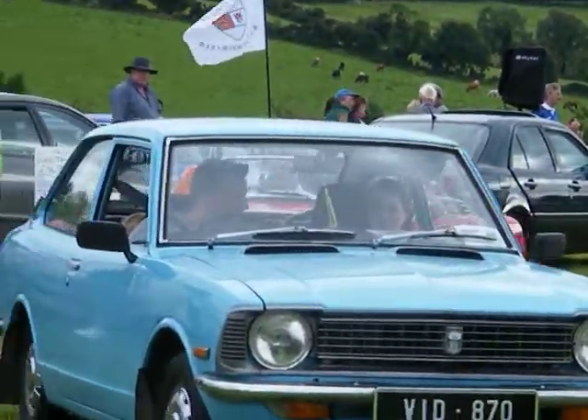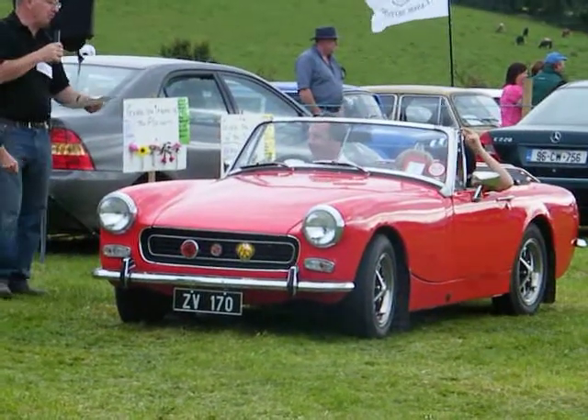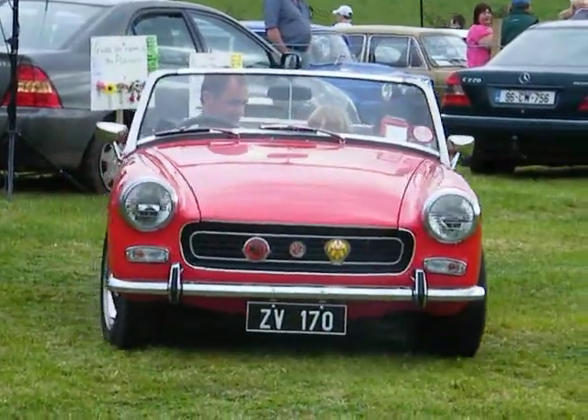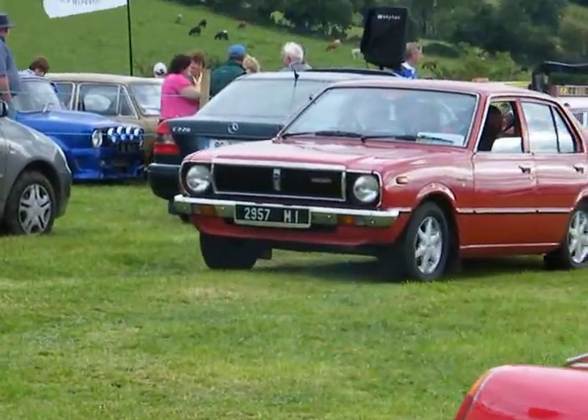Our next car is an MG Midget, owned by Frank McAfee again. As you'd think, Peter Murphy's was an MGB, which had a sloped back and a soft top. This MG Midget, owned by Frank McAfee, is a 1972 model and in lovely order.